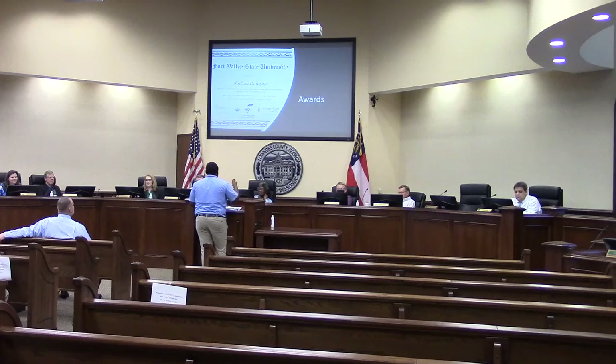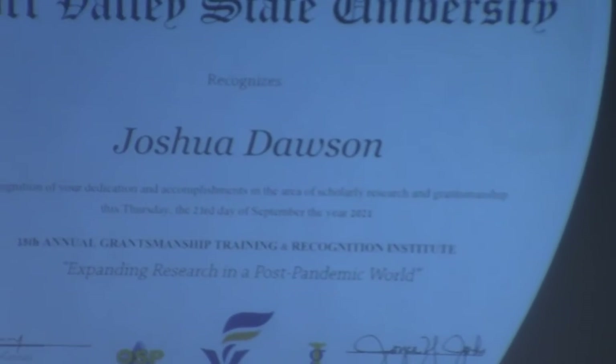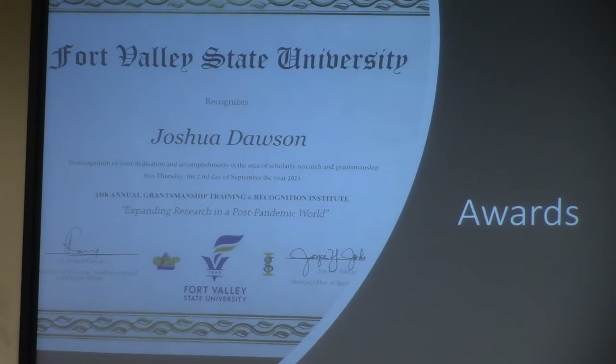With all the work I've done with grants, getting the mobile unit set up, and other hands-on training in marketing and record-keeping for growers, I was awarded for expanding research through the post-pandemic world forum, with scholarship work through Fort Valley State University.